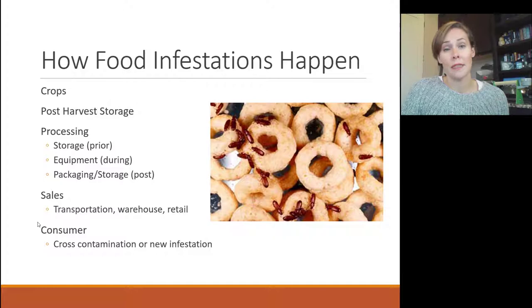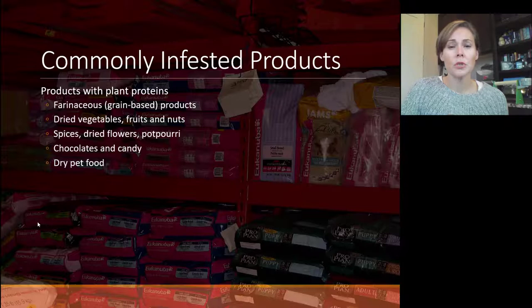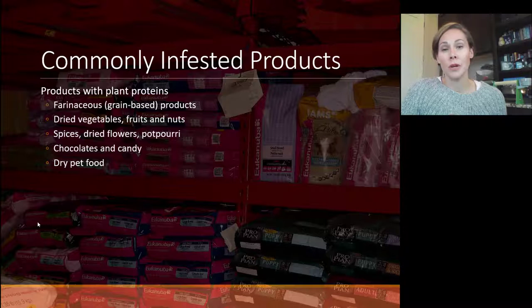They come in from outside, from nature, where they feed on this type of food naturally. Commonly infested products include those with plant proteins — grain-based products, cereals, meal, corn, cornmeal — also dried vegetables, fruits, nuts, spices, which are generally the oldest product inside your pantry, and also dried flowers and potpourri. Potpourri or dried flowers might be found in places other than your pantry, like a bathroom, an area with decorations, or even your attic where you place seasonal decorative items.